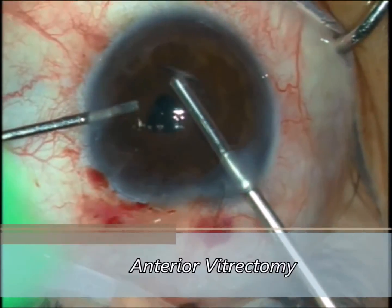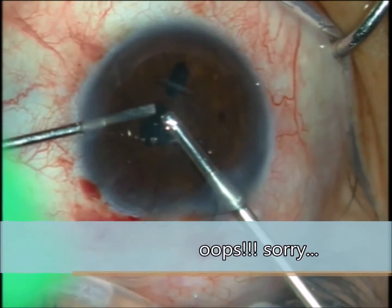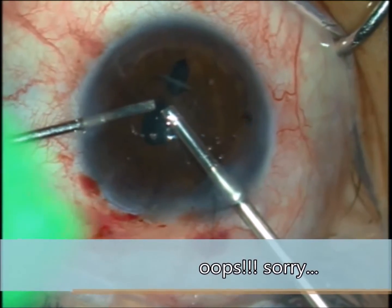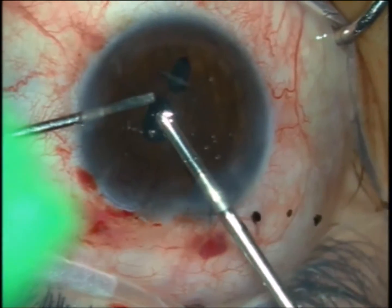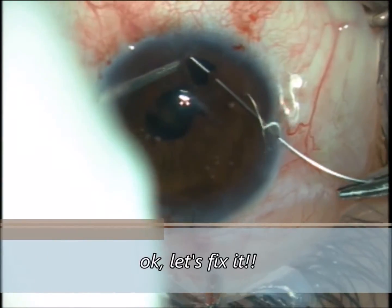Some surprises may happen as we perform anterior vitrectomy. Handle and expected complications are part of this kind of procedure.